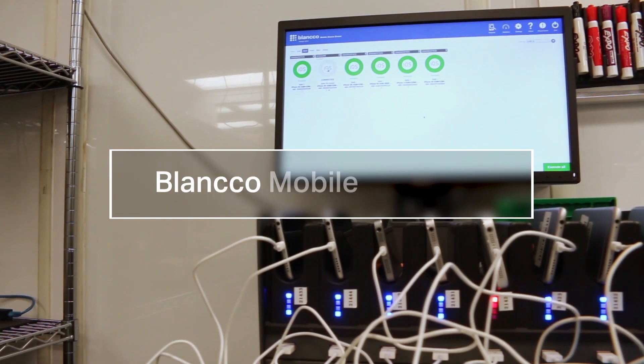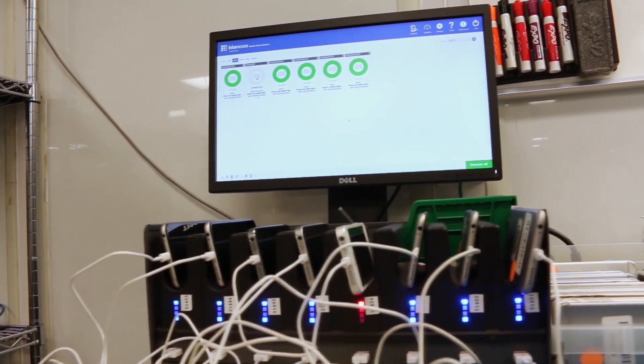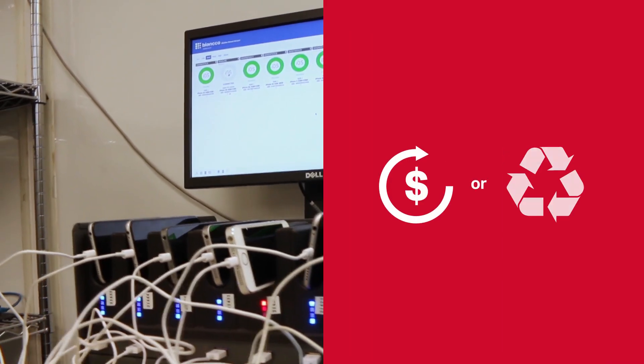Three: Blanco Mobile Solutions. Securely diagnose and process mobile devices quickly, efficiently and securely so you can resell or recycle these devices with confidence.